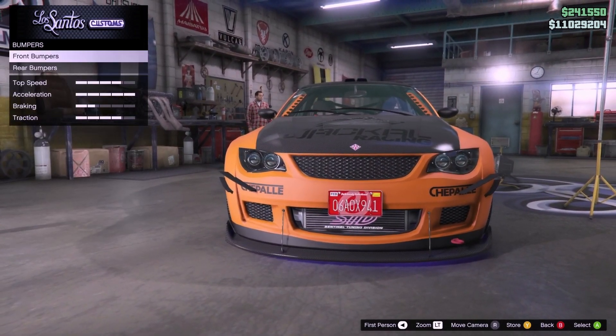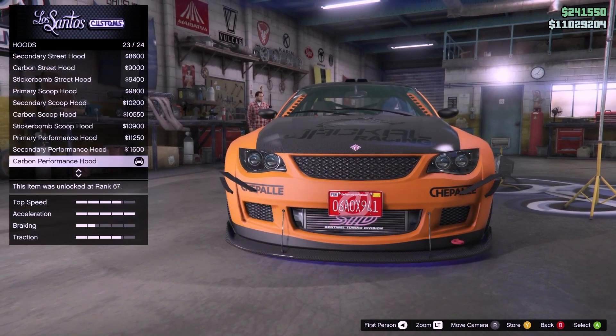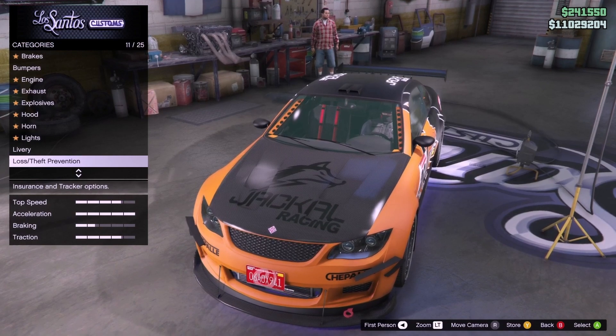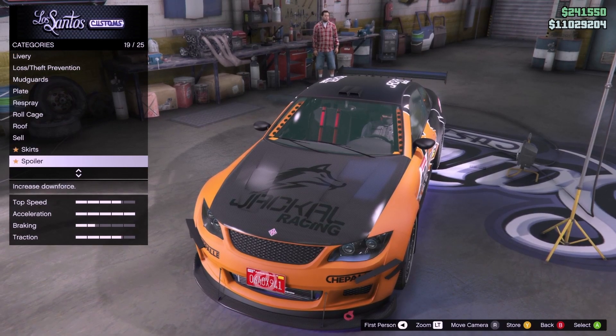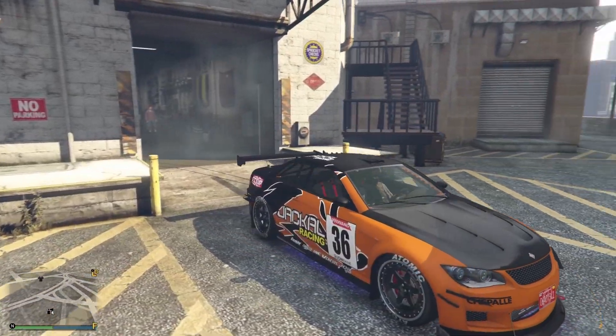Look at this - front bumpers, 14 to choose from. 24 hoods, 11 liveries. It's quite good isn't it? I didn't know some of these old cars - because these are in story mode I'm sure of it - they just don't have many upgrades. I did not know this had that many. 29 spoilers.